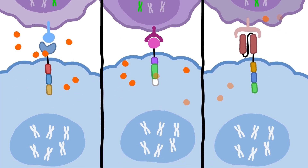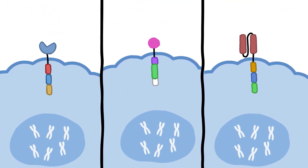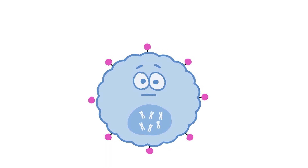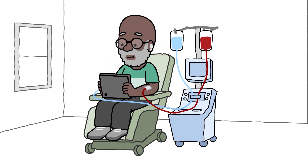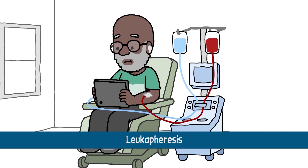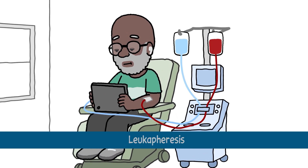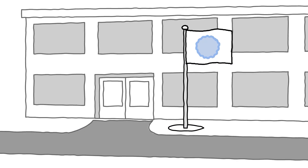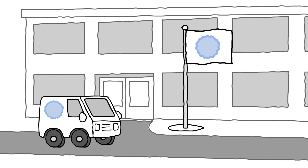Binding triggers an immune response that destroys the cancer cells. Since CAR T-cell therapy is a personalized treatment, the first step is to collect a patient's T-cells in a process known as leukophoresis. The patient's blood is drawn, the T-cells are separated, and the rest of the blood is returned to the patient. The T-cells are then sent to a special manufacturing facility.